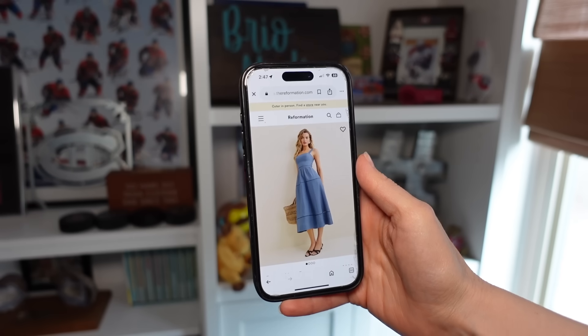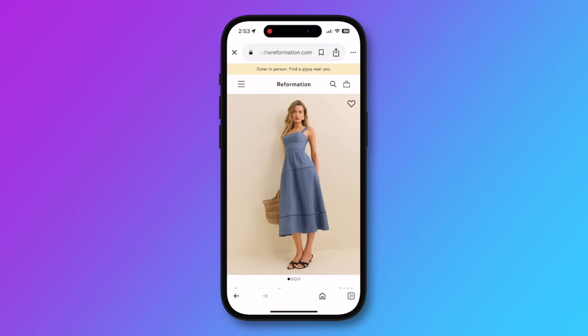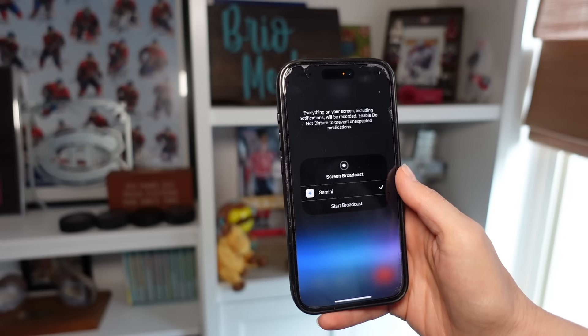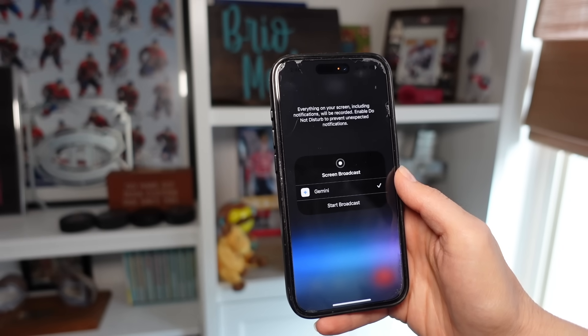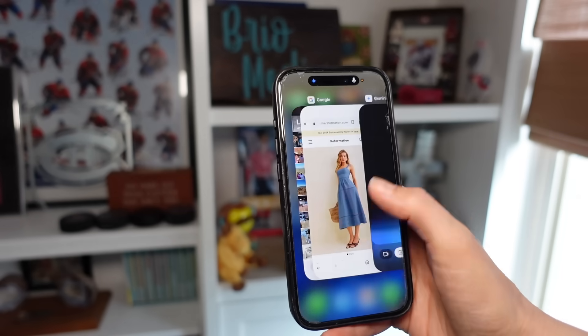You can also screen share with Gemini Live, which allows you to interact with Gemini about anything that's on your screen. Maybe you're online shopping and want help knowing what pairs of shoes might go with a dress before you buy it. I switched over to Gemini Live, tapped on the share icon, and gave Gemini permission to record my screen.